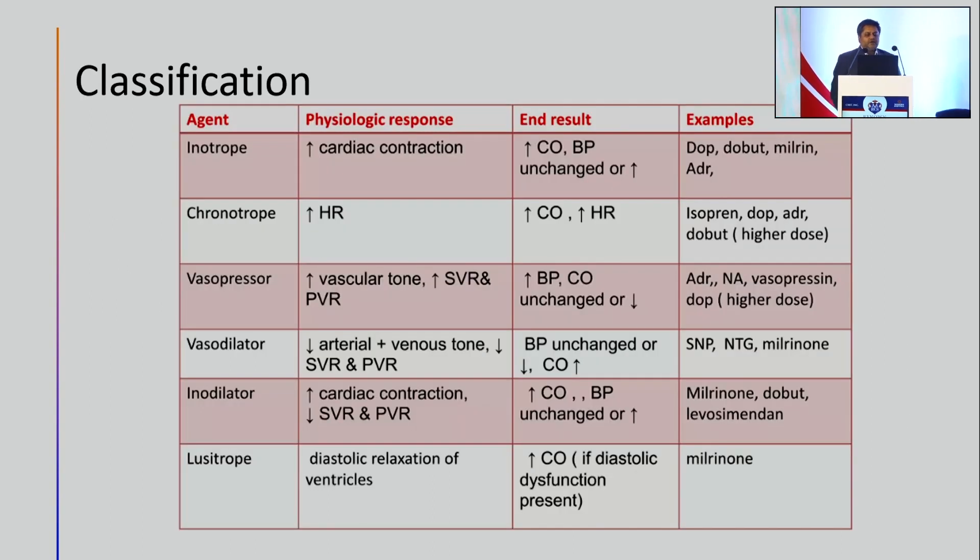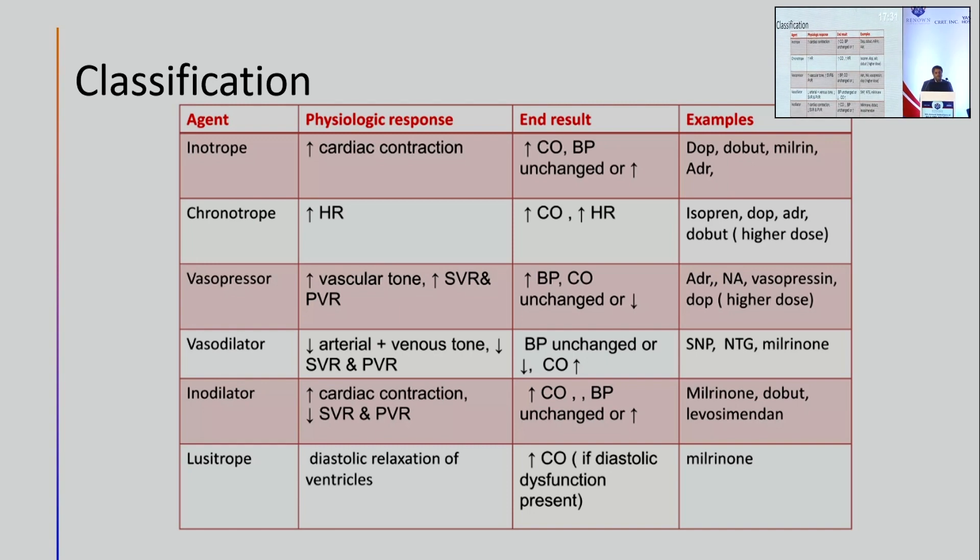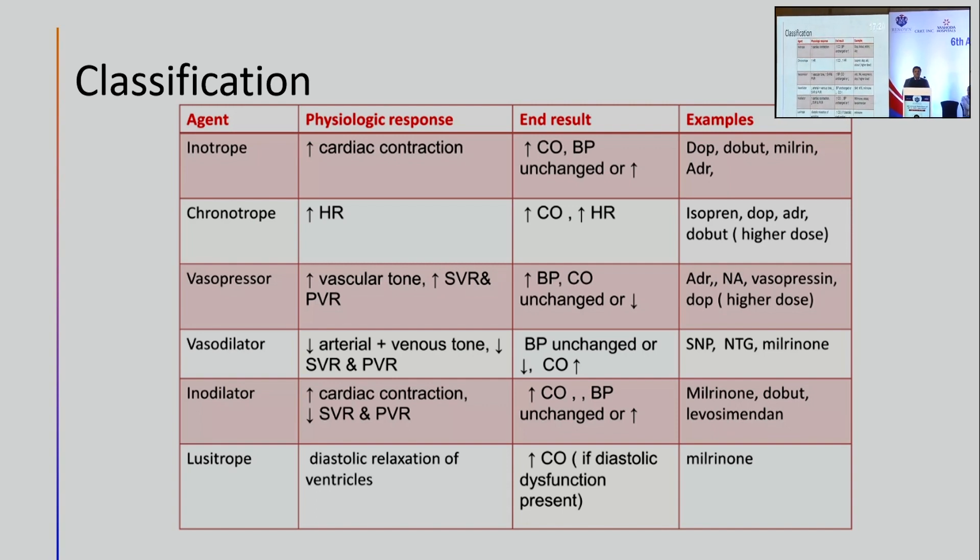We know this classification of inotropes, chronotropes, vasopressors, vasodilators, and inodilators — but essentially what they try to do is increase the cardiac output, increase the heart rate, or manipulate the systemic vascular resistance with the ultimate goal of optimizing the mean arterial pressure. Despite all the advances in hemodynamic monitoring over the last 40 years, the only parameter proven to influence successful resuscitation and outcome among critically ill patients is mean arterial pressure. Parameters like cerebral perfusion pressure, abdominal perfusion pressure, and renal perfusion pressure are all dependent upon optimization of mean arterial pressure.